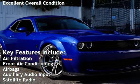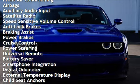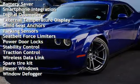Air filtration, front air conditioning, airbags, auxiliary audio input, satellite radio, speed-sensitive volume control, anti-lock brakes, braking assist, power brakes, cruise control, power steering, and universal remote.